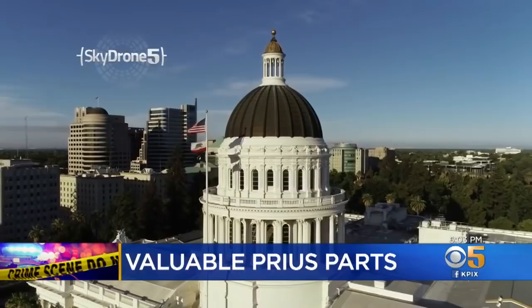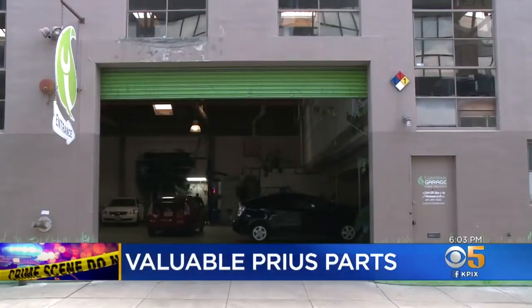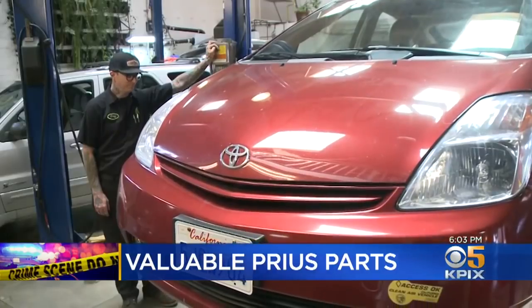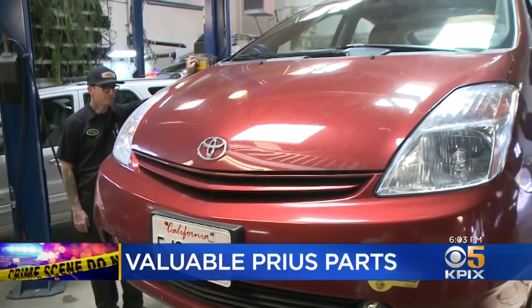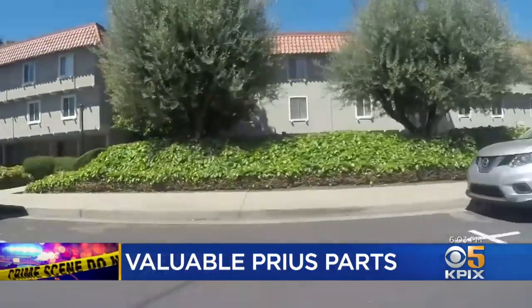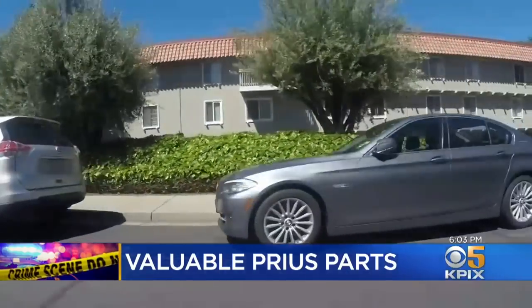A decade ago, California tried to put the brakes on thefts of catalytic converters, making it illegal to sell used ones to auto shops and recyclers. Buying and installing a brand new catalytic converter can cost Prius owners between $2500 and $3000, fueling both frustration and a fierce determination not to become victims a second time.